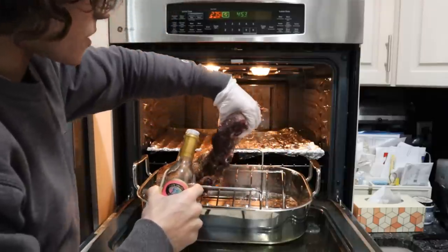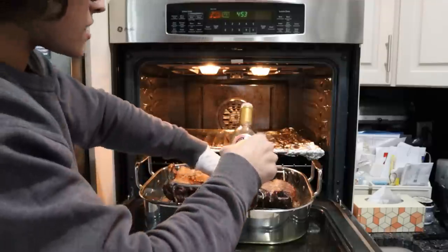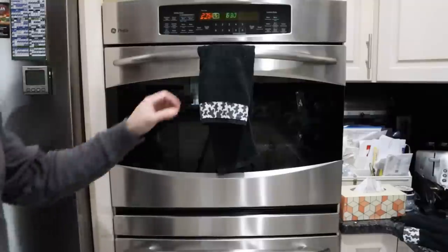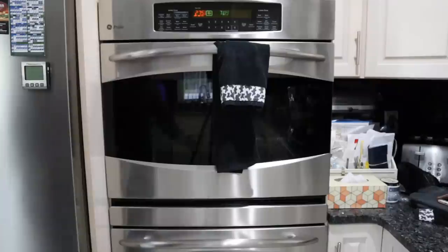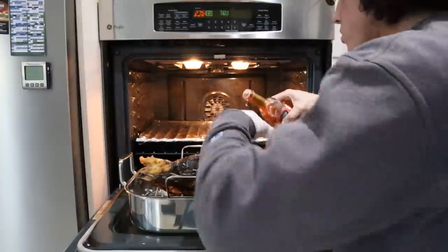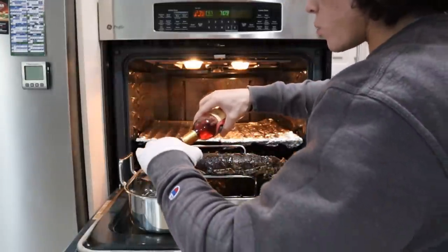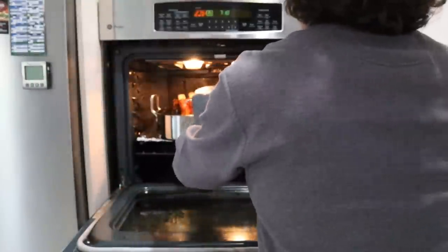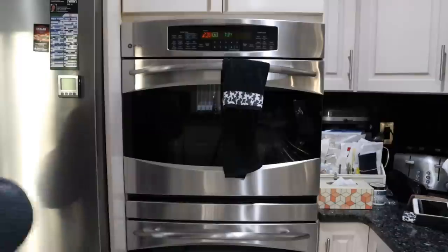Normally you'd use a spritz bottle for this, but I don't make this often enough to keep vinegar in one, so I'm just rubbing it in by hand. We'll flip it over, put some vinegar on the other side as well, and go back in for another hour. After another baste, the main goal is just to make sure the ribs don't dry out — without spraying with water or vinegar these will get very dry on the surface.